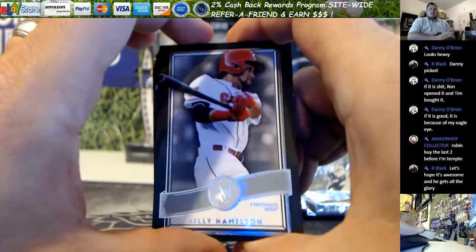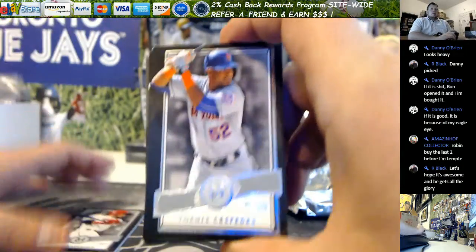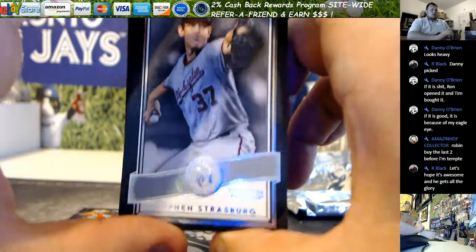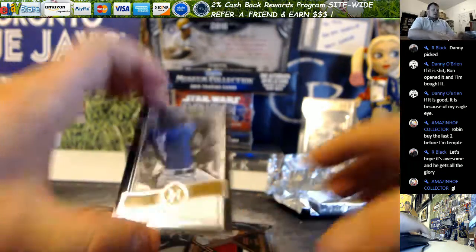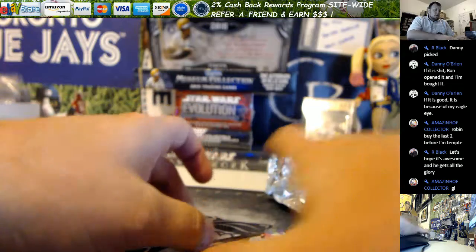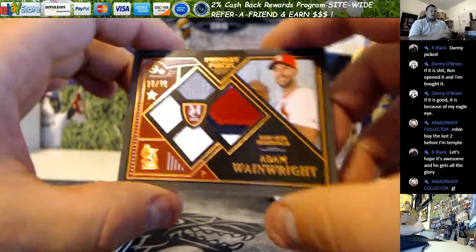Alright, we got Billy Hamilton, Cespedes, Strasburg. You've got a copper of Lorenzo Cain. And your hit is four — Cardinals, Adam Wainwright.